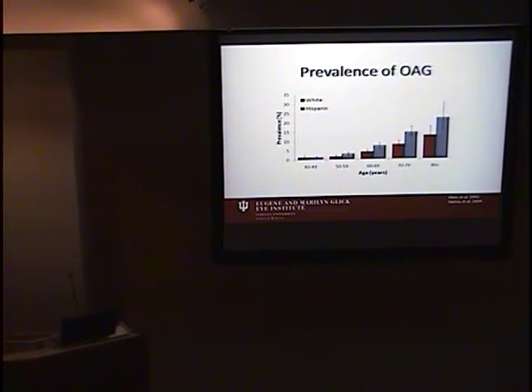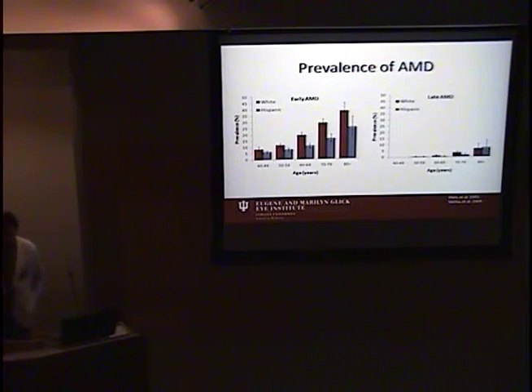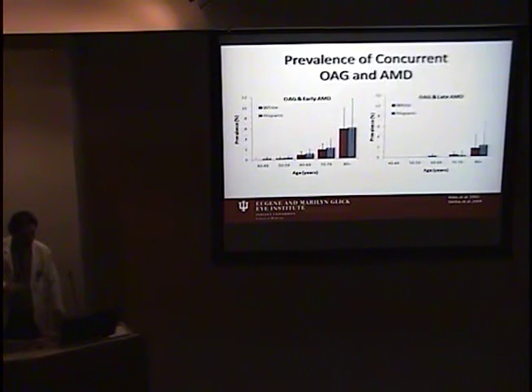From those studies, the prevalence of open-angle glaucoma increases with age — about 20% of Hispanics over age 80 are affected, and about 10% of whites over age 80. Macular degeneration is similarly an age-related disease. Almost 40% of whites over age 80 are affected with early macular degeneration, and about a quarter of Hispanics. The overall prevalence is much lower for late macular degeneration, but it's still between 5% and 10%, representing a significant burden given the vision loss associated with late AMD.